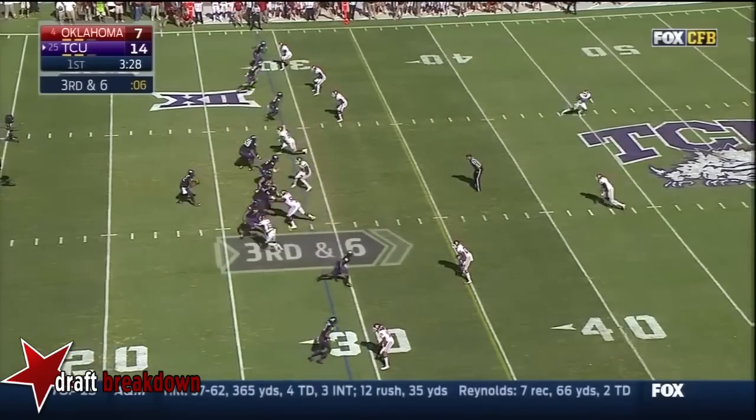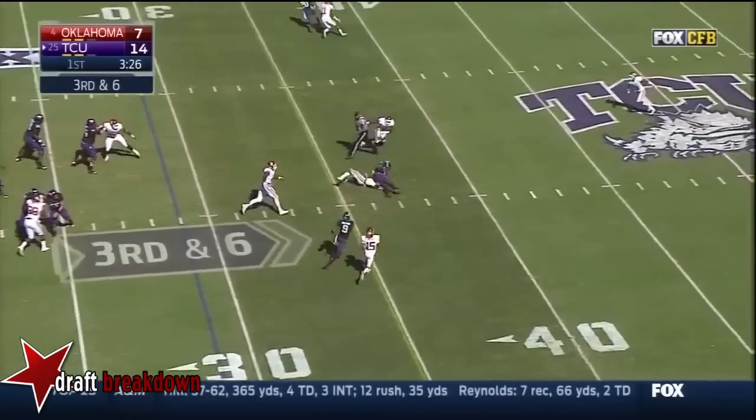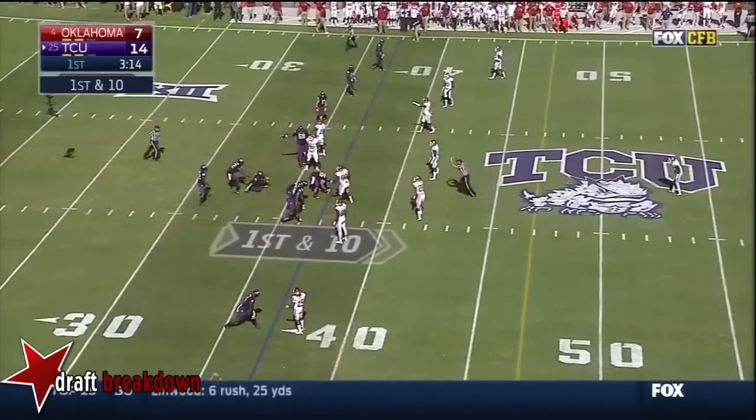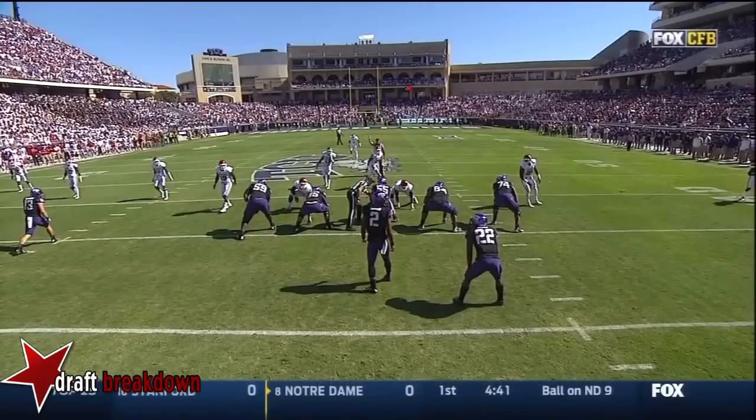Third down and 6 at the 29. Boykin, slant pattern — and it's caught! Evans was right on his hip, right over his shoulder in his hip pocket. Tayo Fabulaje — he's 6 feet 7 inches tall.